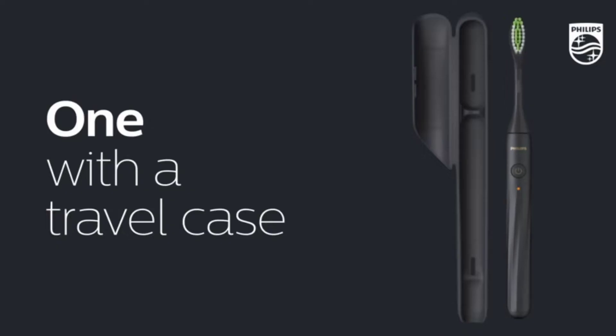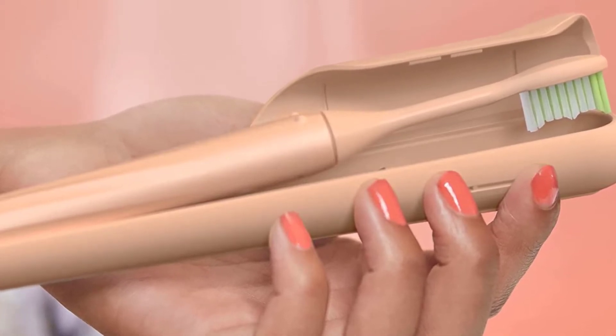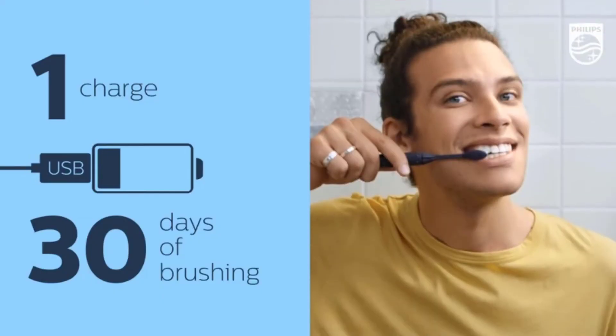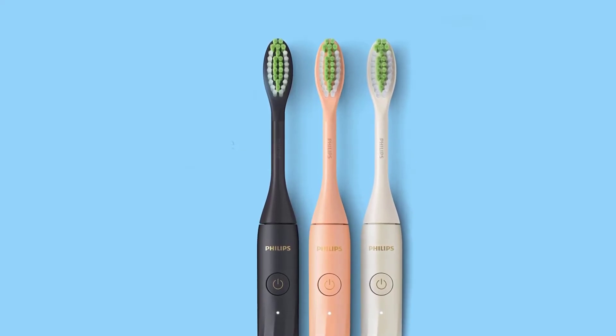The Philips One is made to travel so you can get that clean feeling anyplace. It's sleek and lightweight and fits neatly into a compact travel case. Brush heads match the colorful handle for a super sleek look. Handles are only compatible with Philips One brush heads.